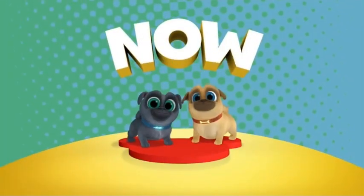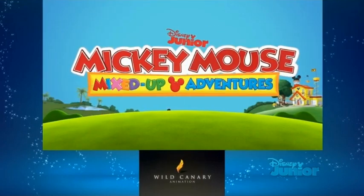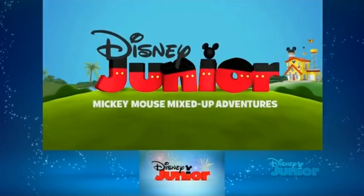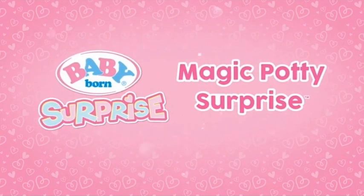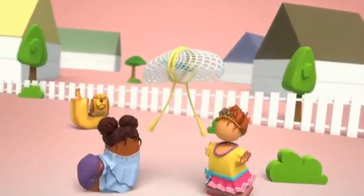Hi there everybody and welcome to another review video here on this YouTube channel. We see some pretty rare stuff everybody, but this is from the year 2020. This is a pretty old continuity. This is Disney Junior from the US of A.